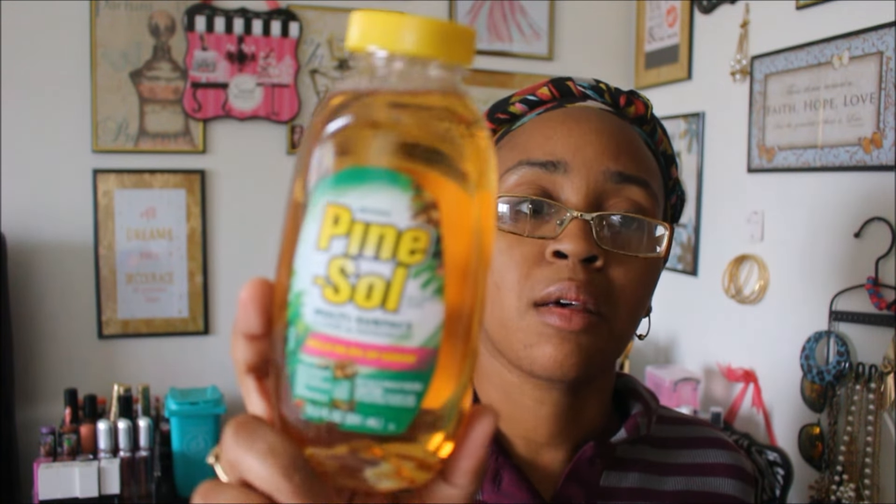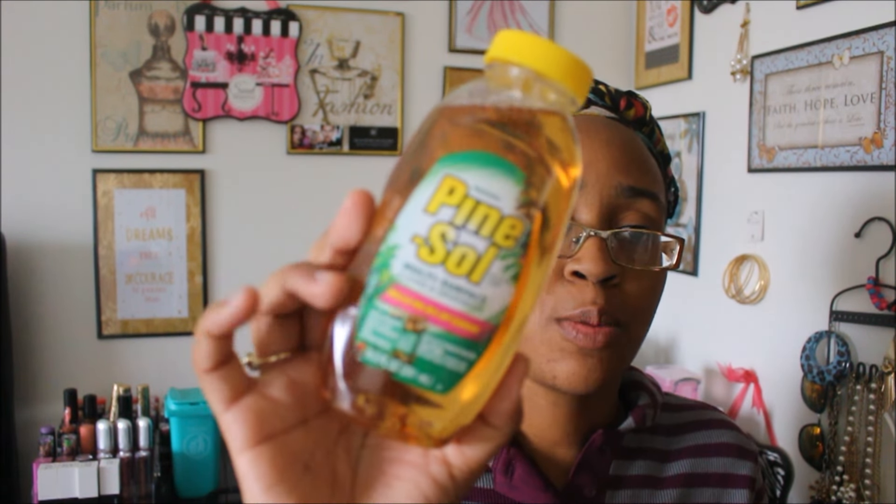I found some Pine-Sol multi-surface cleaner and deodorizer, a 9.5 fluid ounce bottle. I haven't seen Pine-Sol in a long time — I don't even think I've seen it in regular stores lately. This is old school cleaner. I know this works — it has that nice fresh Pine-Sol scent and kills 99.9% of germs. I'm excited to start using this.